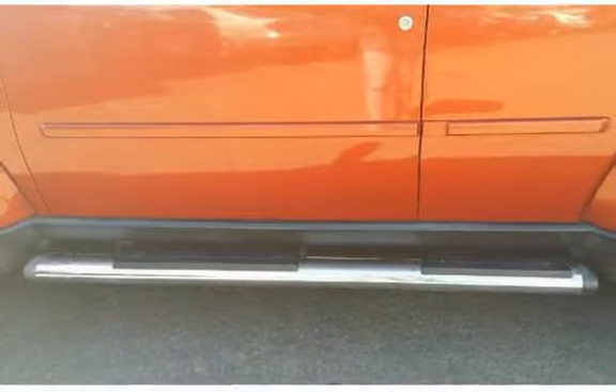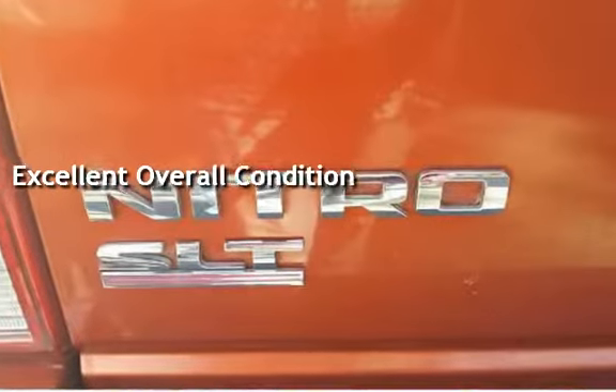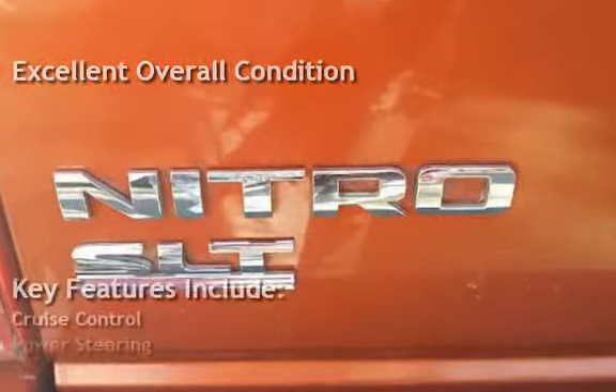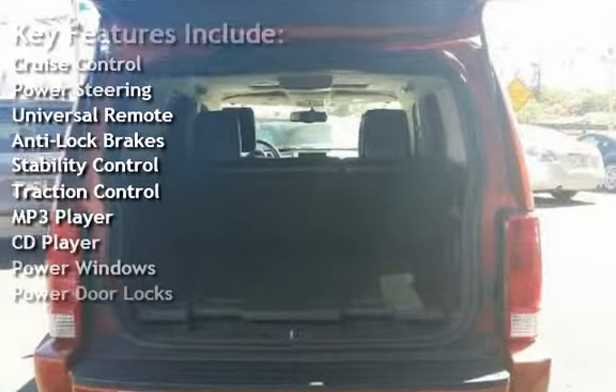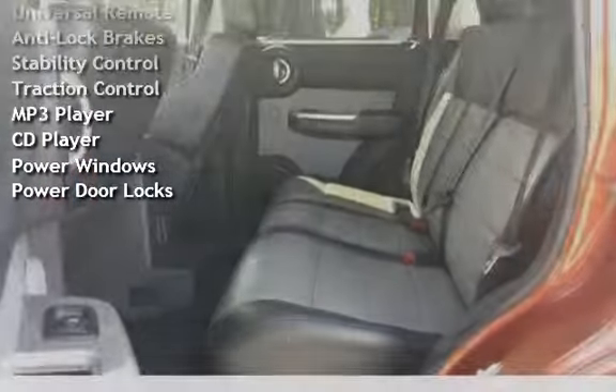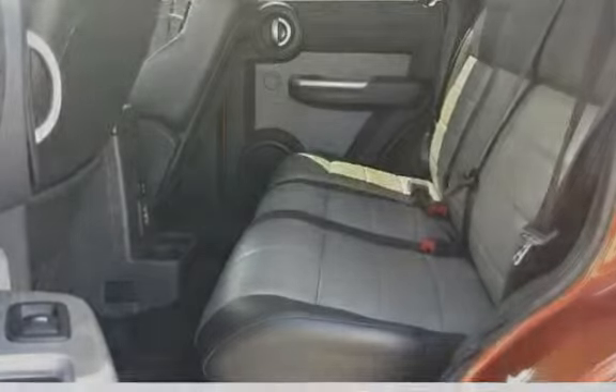This vehicle is in excellent overall condition. Key features include cruise control, power steering, universal remote, anti-lock brakes, stability control, traction control, MP3 player, CD player, power windows, and power door locks.